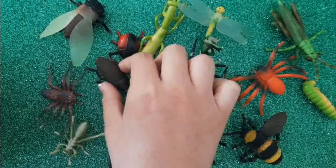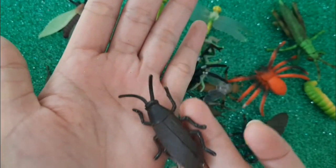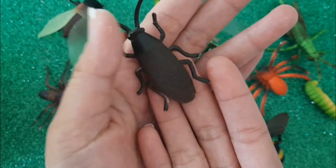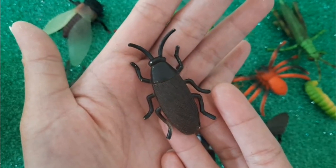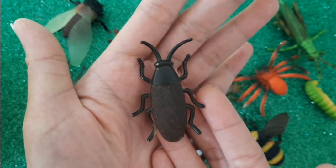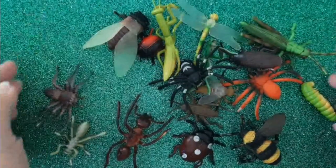Our last insect is a cockroach. Have you seen this black and brown cockroach? That is a cockroach. Have you had fun learning insects with us? Nice to see you.